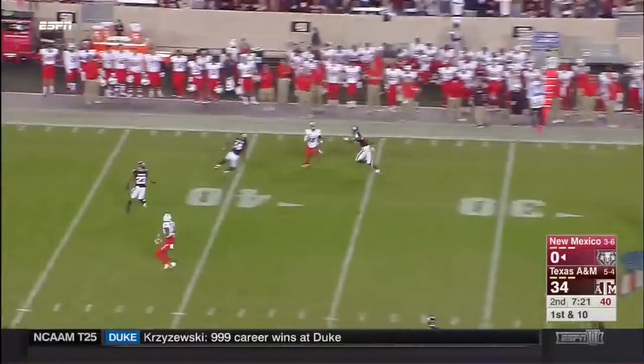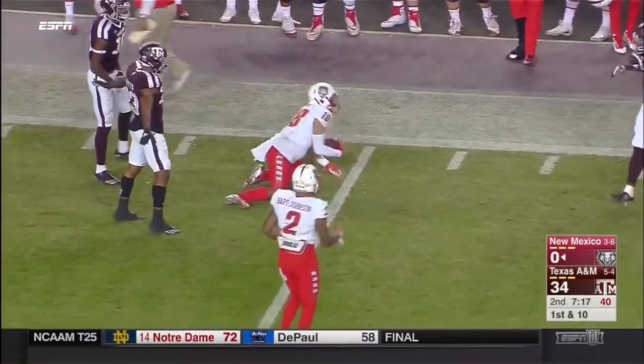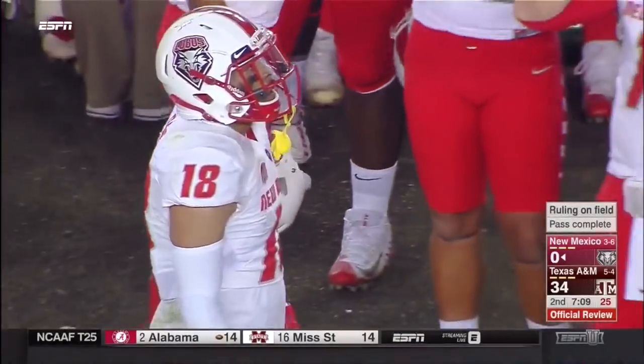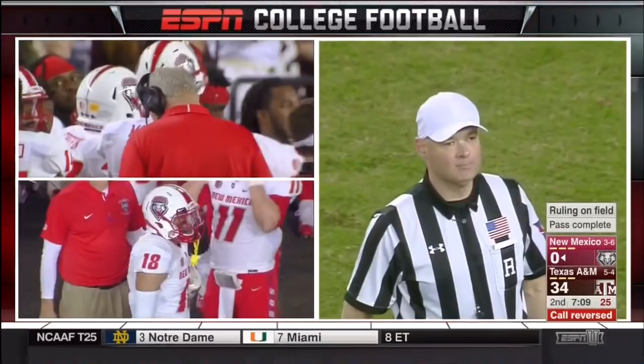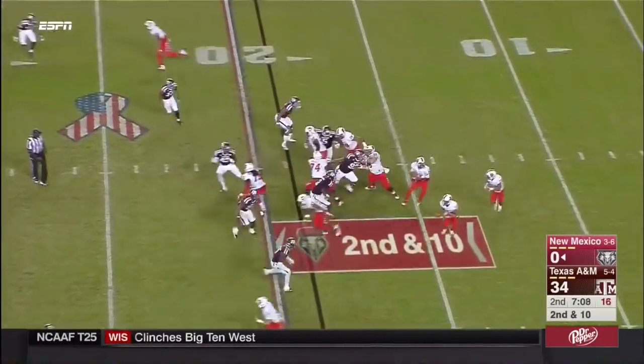Lamar Jordan with a pump fake down the sideline — nice catch, brought down at the 44-yard line. After further review, the pass was incomplete. It will be second down at the 19-yard line. Tough break for New Mexico — they haven't had many breaks tonight.